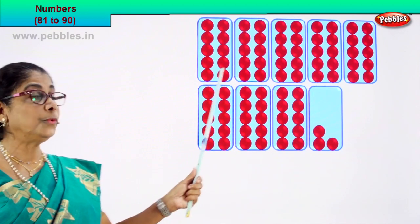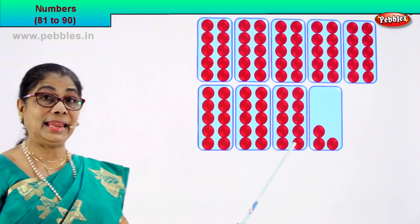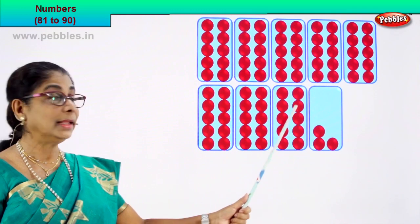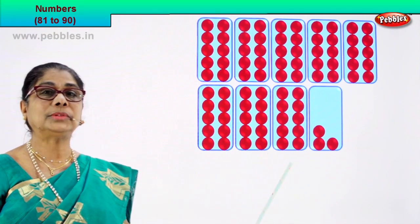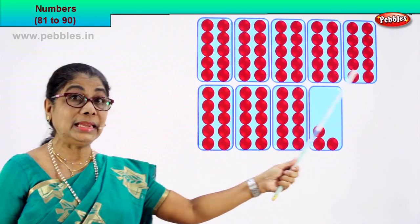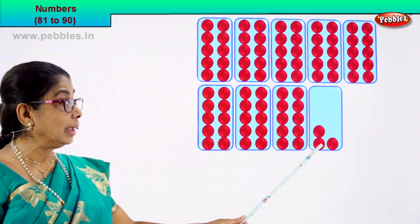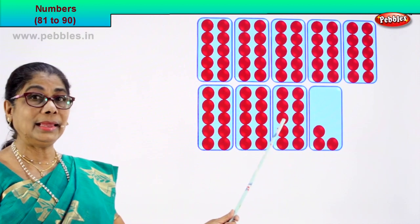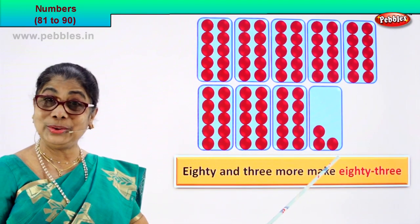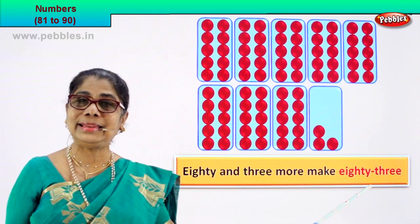1, 2, 3, 4, 5, 6, 7, 8 — there are 8 boxes of 10 each. Let's count: 1, 2, 3, 4, 5, 6, 7, 8, 9, 10. So in one box there are 10. So: 10, 20, 30, 40, 50, 60, 70, 80 — there are 80 red circles and 3 more: 81, 82, 83. 80 plus 3 — 80 and 3 more make 83. Very good! And we write 83 as 83.